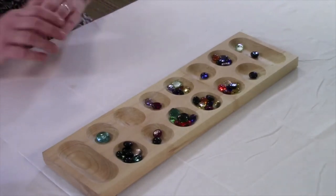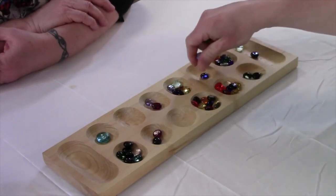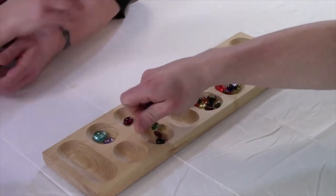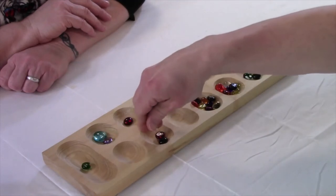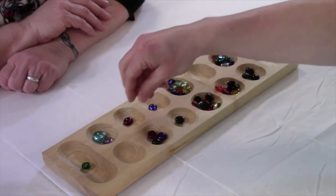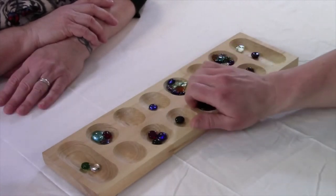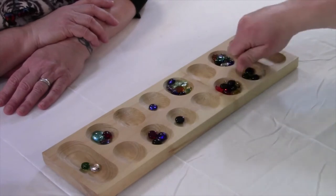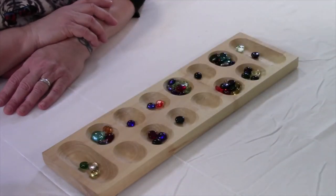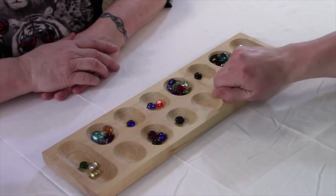Now it is Shane's turn. He also lands in his pot, so he gets to keep going. We're going to speed through this so you can see how a game will go — you won't be sitting here with us for the next 15 minutes!